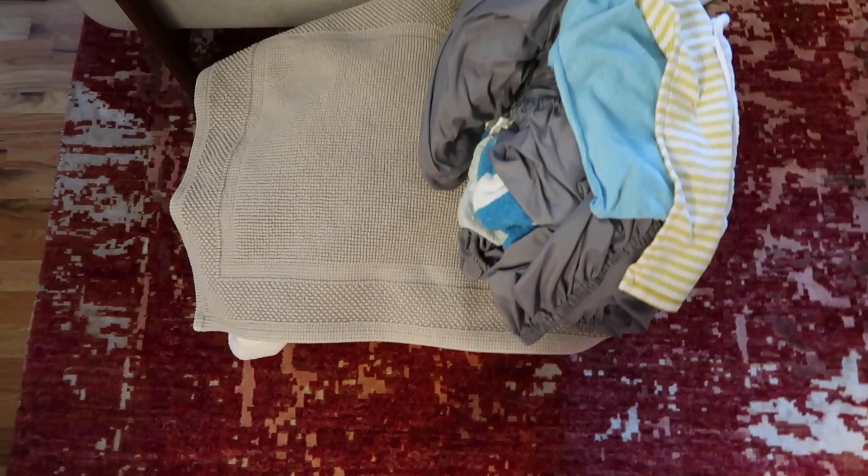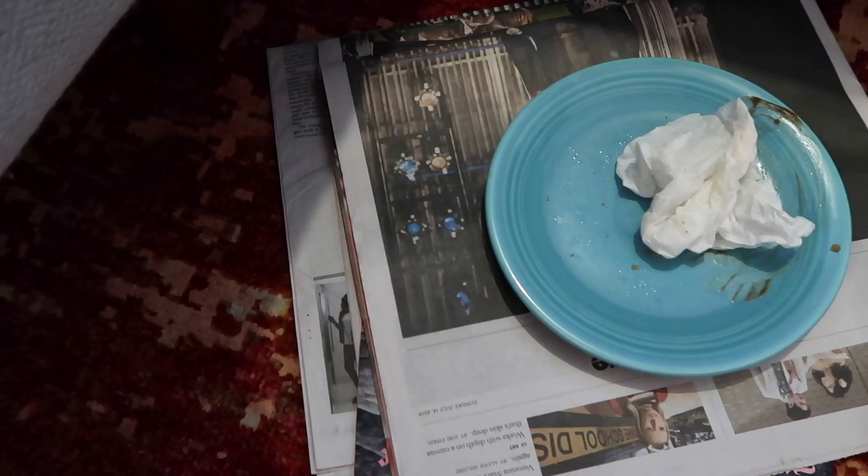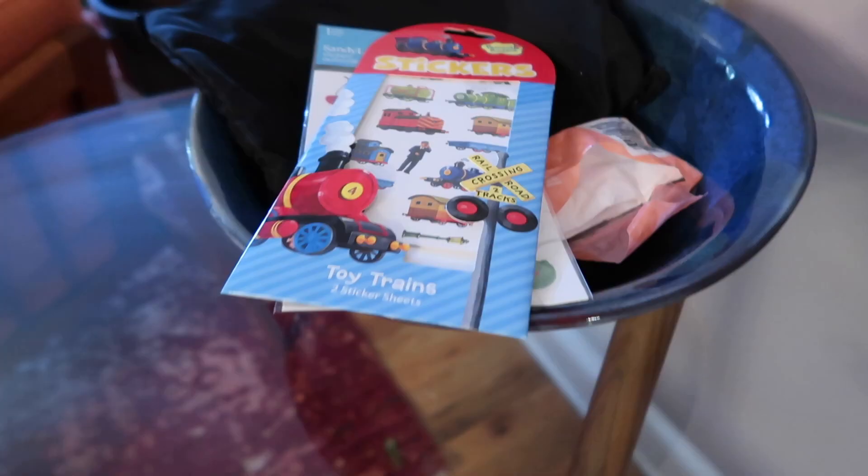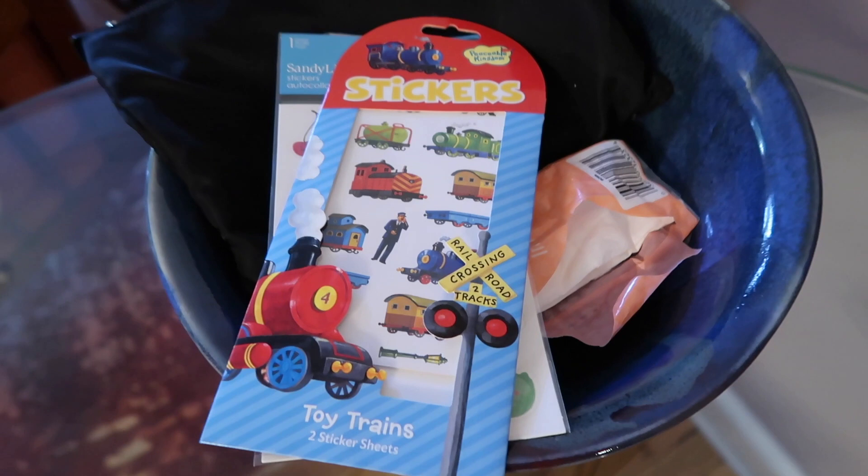There's an air conditioner on the floor. There's laundry being done. There's remnants of snacking. Potting mix. Ketchup — this is one I didn't see coming. And stickers. A lot's happened since I've been away.